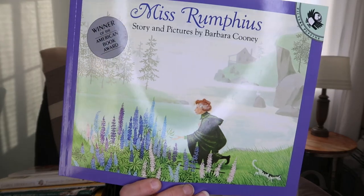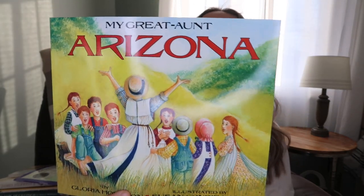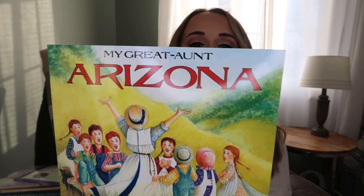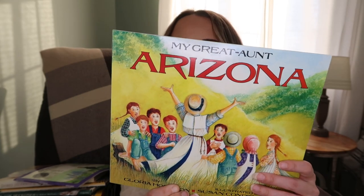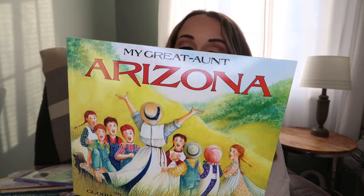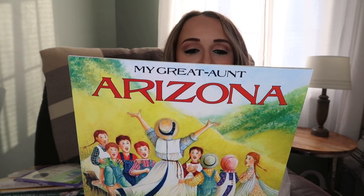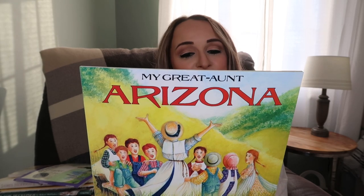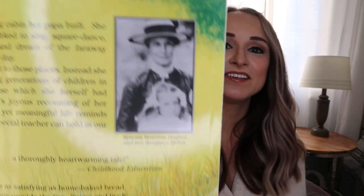This one is called Miss Rumphius, story and pictures by Barbara Cooney - winner of an American Book Award. This one I also remember from when I was a kid, called My Great Aunt Arizona. Arizona was born in a log cabin her papa built. She grew into a tall girl who liked to sing, square dance, and most of all read and dream of faraway places she would visit one day. Arizona never did make it to those places - instead she became a teacher, helping generations of children in the one-room schoolhouse she herself had attended. It's based off a real person and there's an actual picture of her in the book.